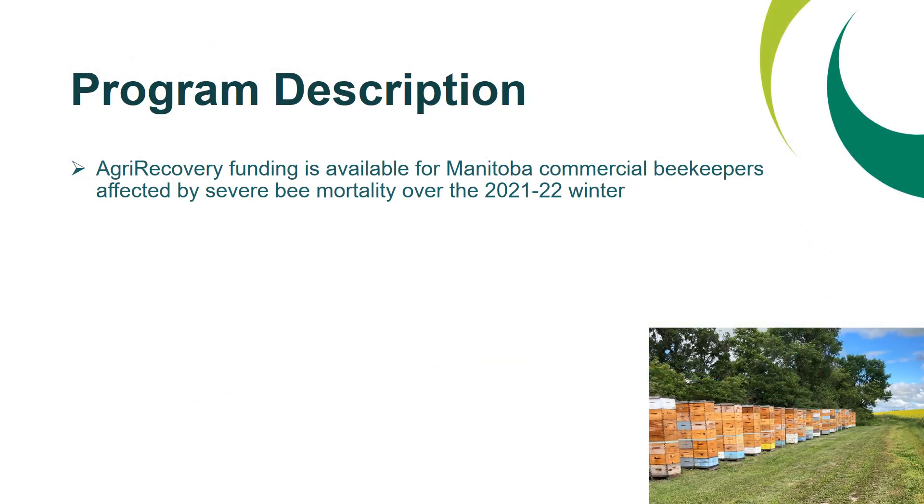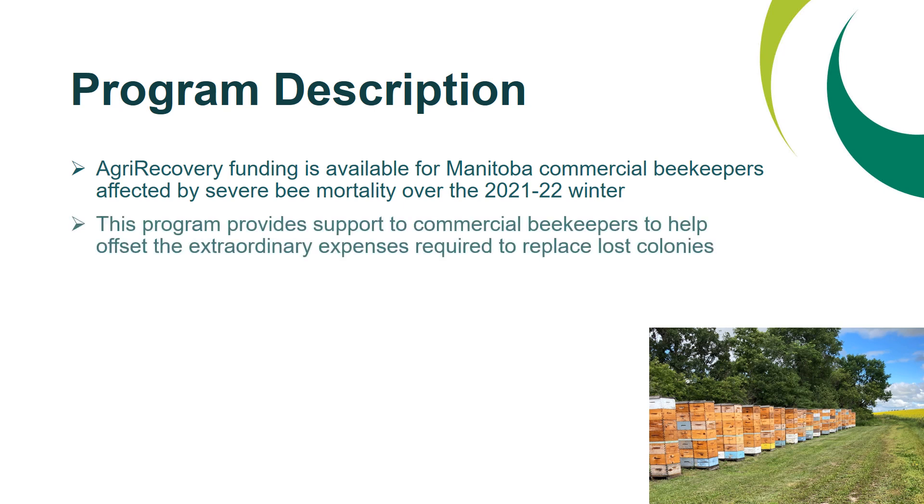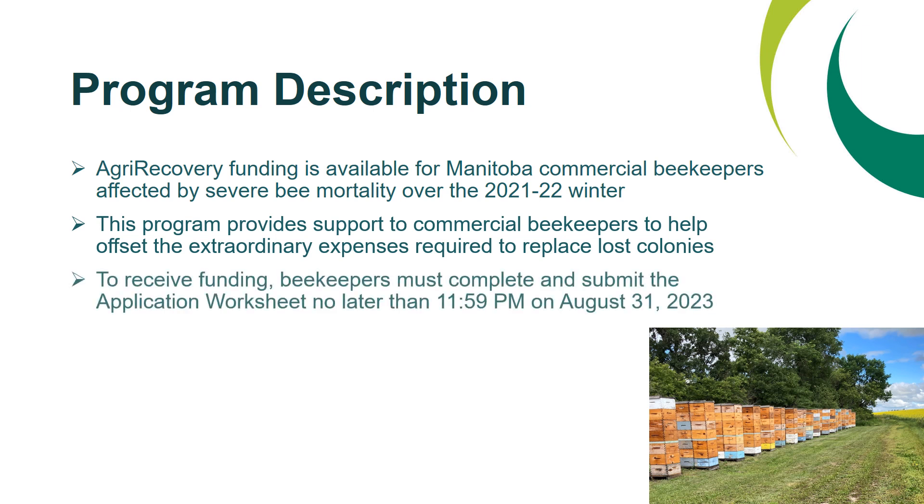A quick description of the overall program: AgriRecovery funding is available for Manitoba commercial beekeepers affected by severe bee mortality over the 2021-2022 winter. This program provides support to commercial beekeepers to help offset the extraordinary expenses required to replace lost colonies. To receive funding, beekeepers must complete and submit the application worksheet no later than 11:59 PM on August 31, 2023.